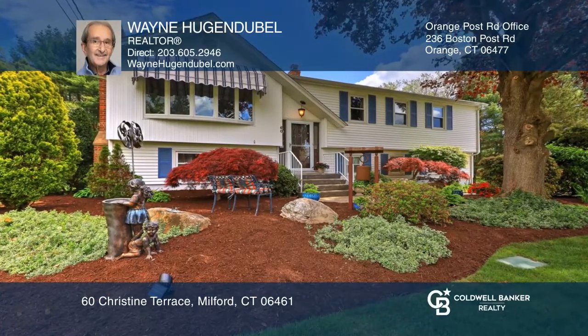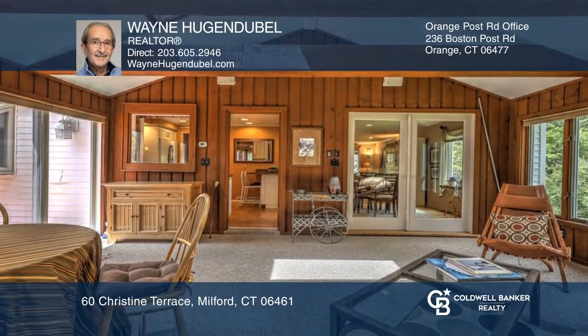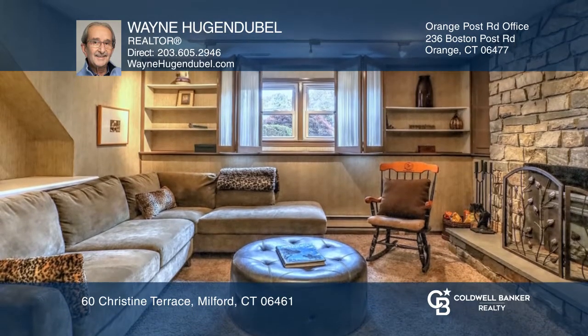This bi-level home has a large bay window that bathes the living room in sunlight. The dining room features patio doors that lead to a family room with cathedral ceilings. There is also a remodeled eat-in kitchen, a master bedroom with a remodeled half-bath, and additional space in the garden level with a stone fireplace.